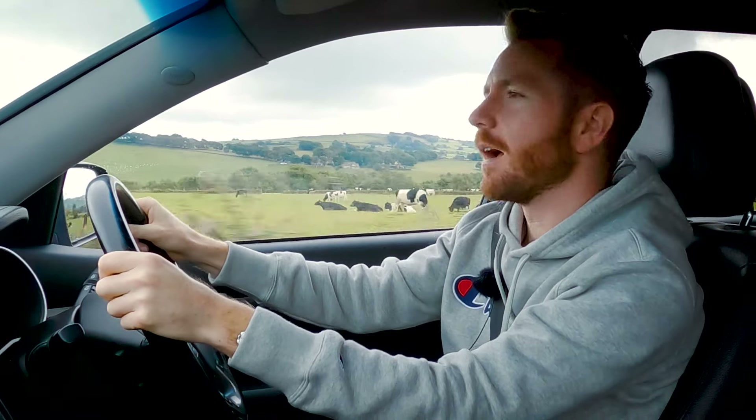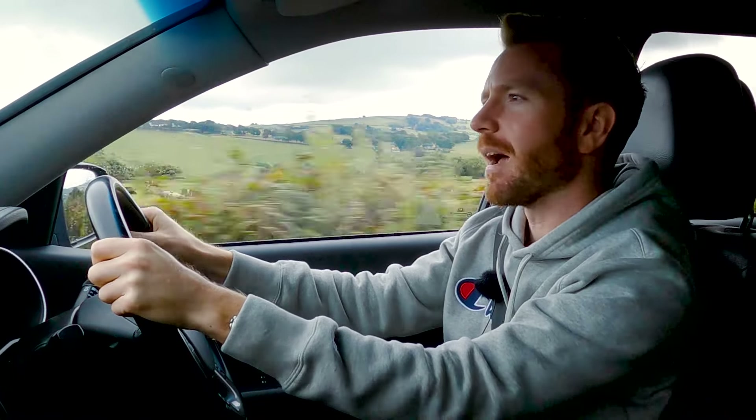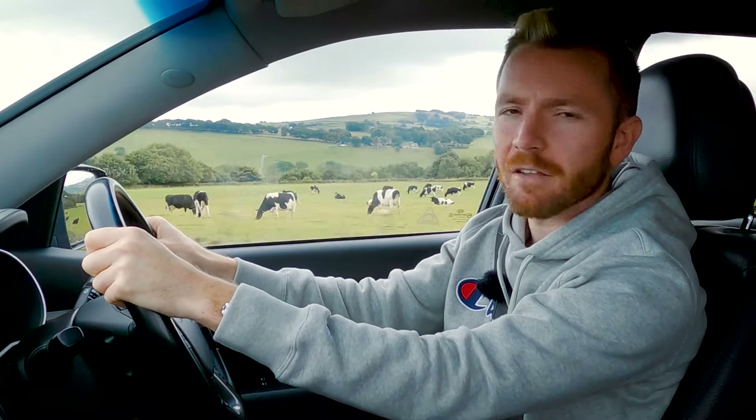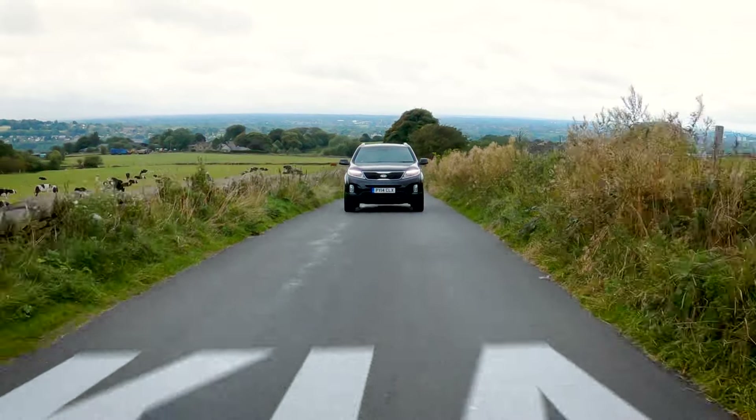I get asked for car suggestions all the time. I'm not complaining, I'm actually quite flattered. The most frequent question I'm asked is, hey Matt, what's the best family SUV to buy with seven seats? My answer's always the same — it's the second generation Kia Sorento.